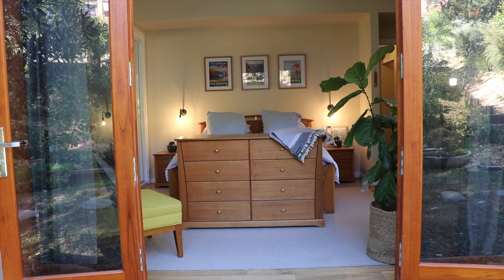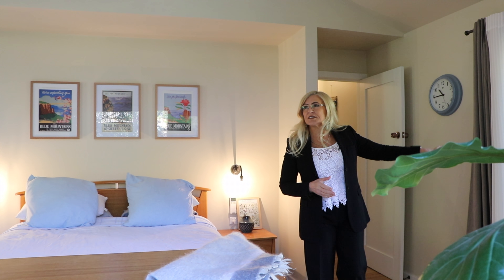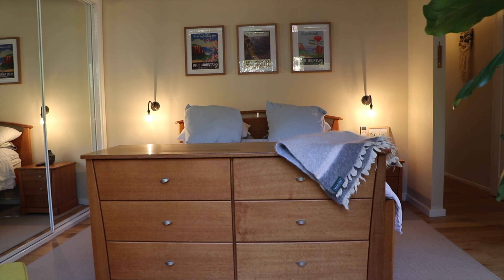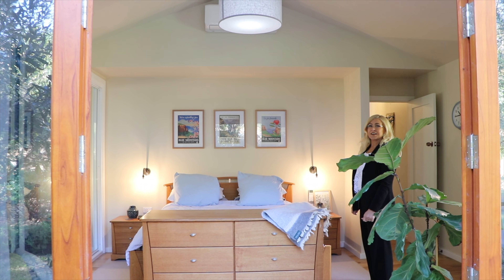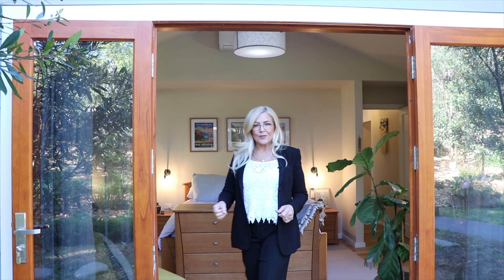Coming towards the front of the house again, this is the guest room or the second bedroom. French doors out onto the garden, French doors out onto the deck, a bank of built-in robes — look at the ceiling — and split system air conditioner. It is the most beautiful room I've seen in ages.